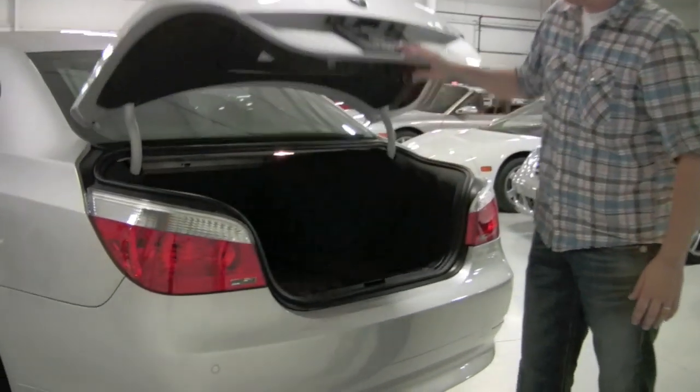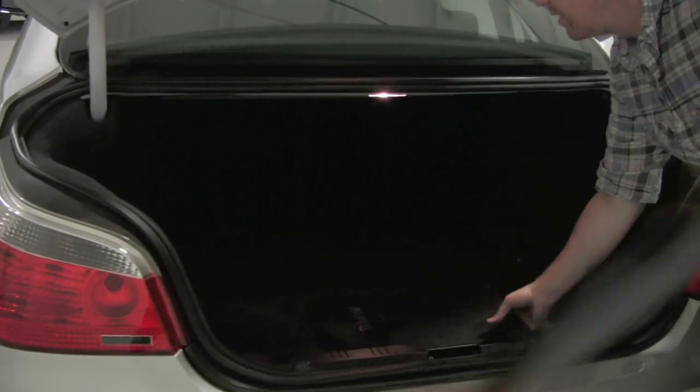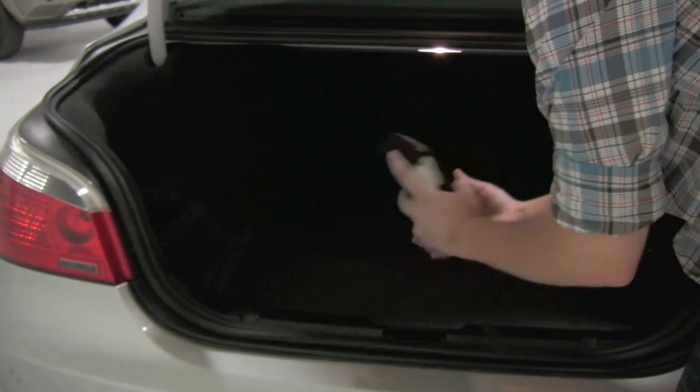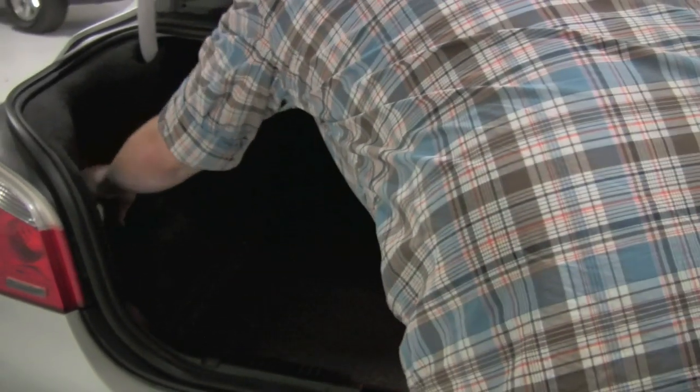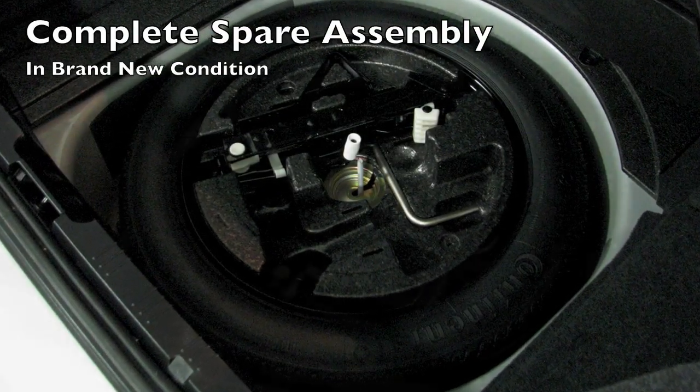In the rear of the 550 you're going to find a very spacious trunk. We do have the full set of BMW floor mats — you can see the rears and the fronts as well. Over there on the left you're going to find the full set of BMW owner's manuals. We do have two keys for the car, which is nice. And then under here you're going to find an untouched spare tire and assembly.